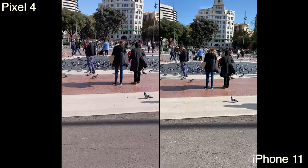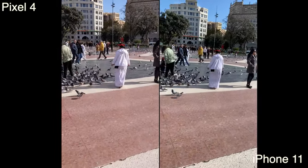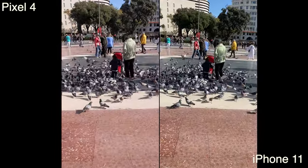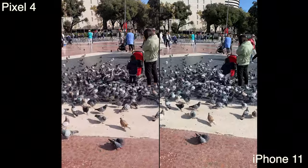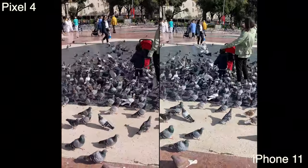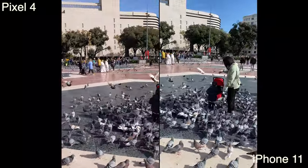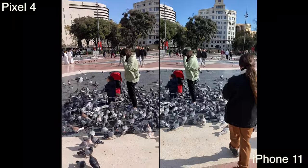This is me approaching a Spanish pigeon gang while they're eating lunch. Here you can see that the video quality is about the same. I like the contrasty look with the Pixel 4, but the iPhone 11's video is a little more balanced and flat, the colors are a little more even, but I personally like the contrasty look of the Pixel 4.